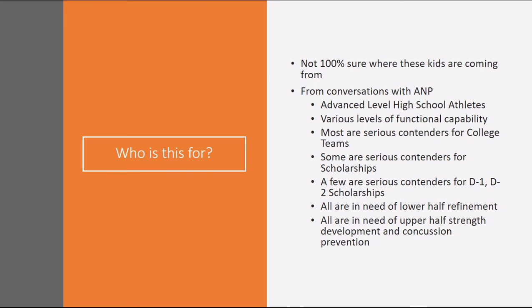Most are serious contenders for college teams, some are serious contenders for scholarships, and a few are serious contenders for D1 or D2 scholarships. All of them are in need of lower half refinement, and most importantly, all are in need of upper half strength development and concussion prevention.